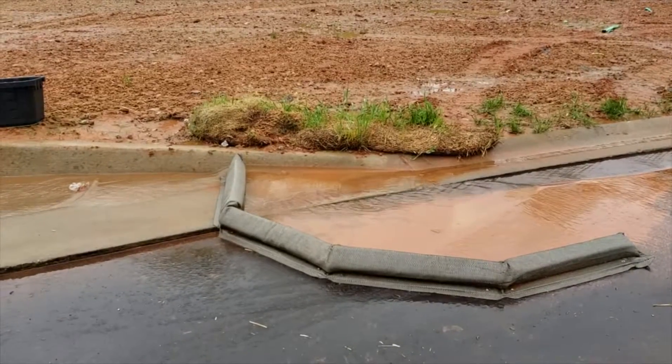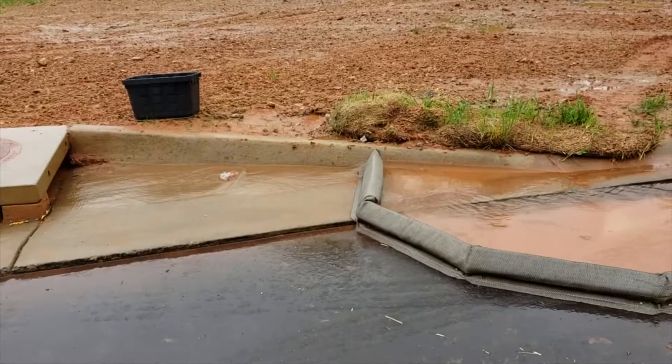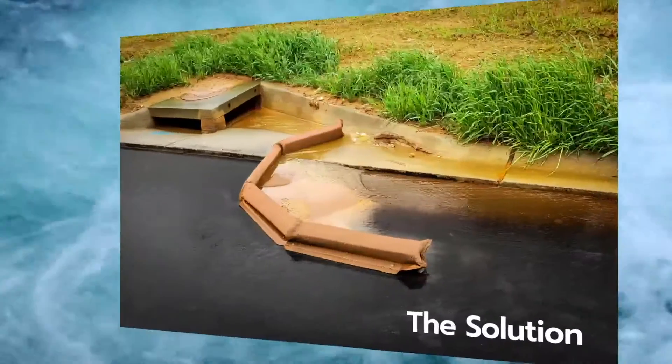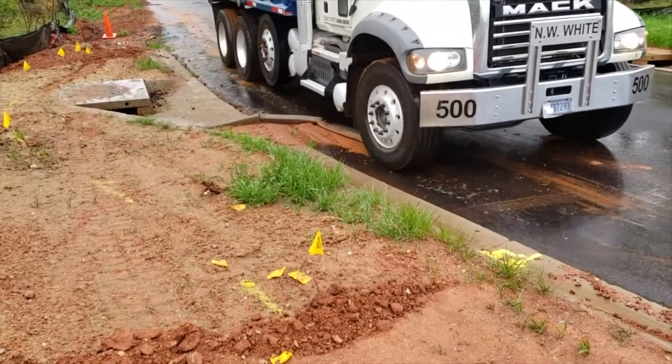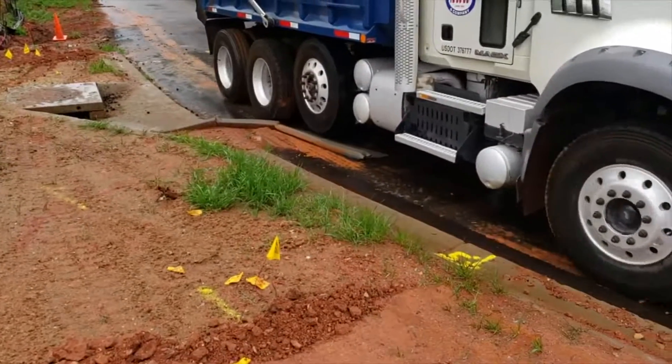The VersaWattle is another revolutionary erosion control product that effectively filters out sediment while also diverting stormwater on construction sites. It's designed to remain secure, durable, and not fold under the pressure of heavy rain and mud or large vehicles and heavy machinery.